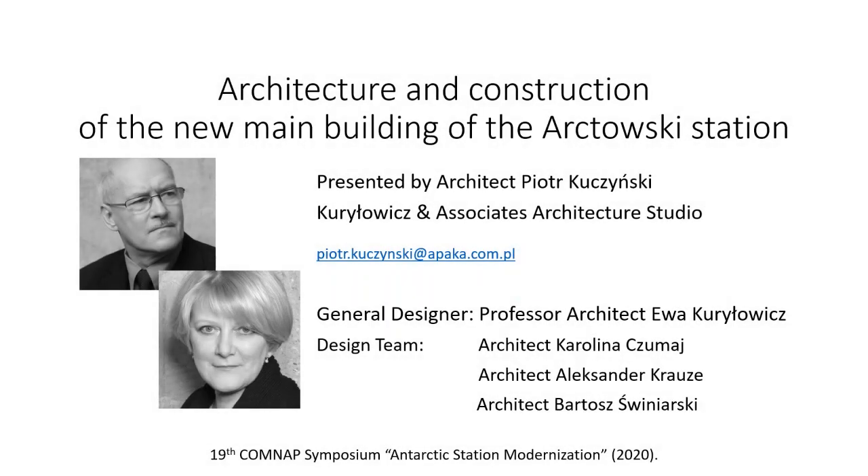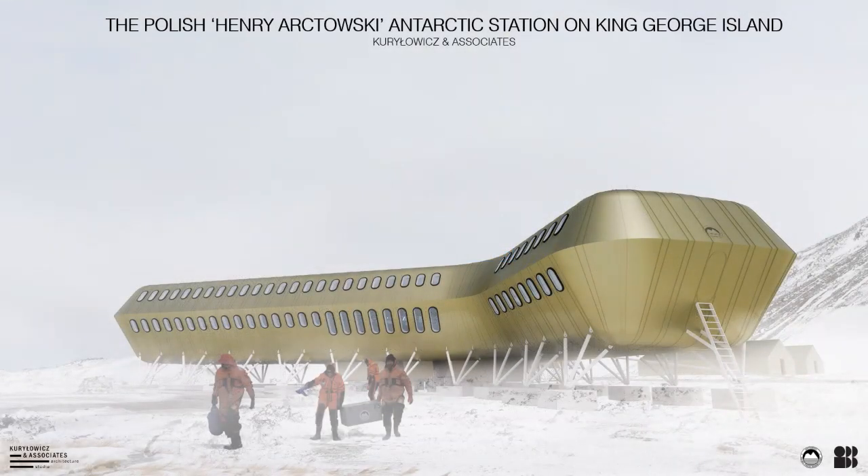It's my pleasure to introduce this next presentation on the architecture and construction of the new main building of the Arctowski station by Ewa Kuryłowicz and Piotr Kuczyński from Kuryłowicz and Associates in Poland. Welcome everybody. My name is Piotr Kuczyński, deputy chairman and senior designer in Kuryłowicz and Associates Architecture Design Studio in Warsaw. On behalf of general designer Professor Ewa Kuryłowicz and the team — Karolina Czumaj, Aleksander Krause and Bartosz Szwiniarski — I am honoured to present the design for the new building of the Polish Antarctic station named after Henryk Arctowski.